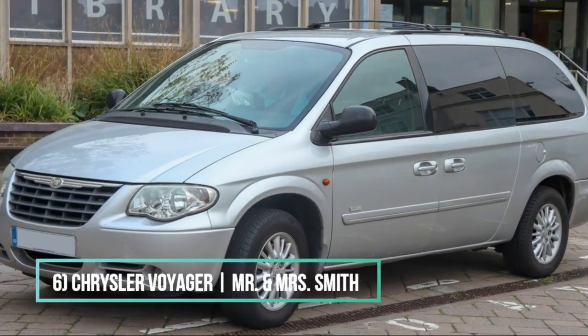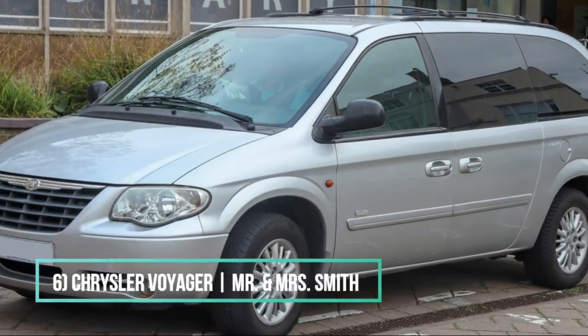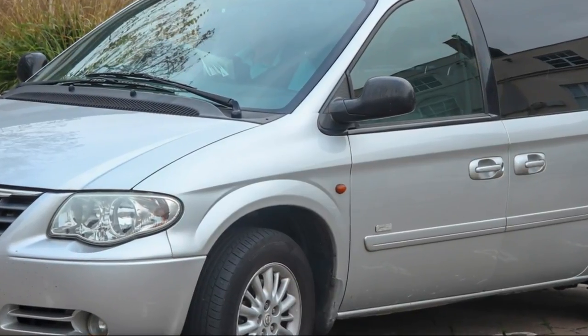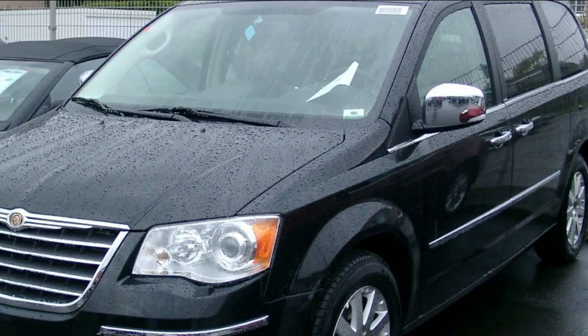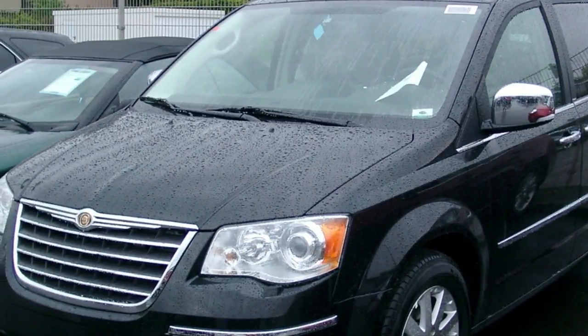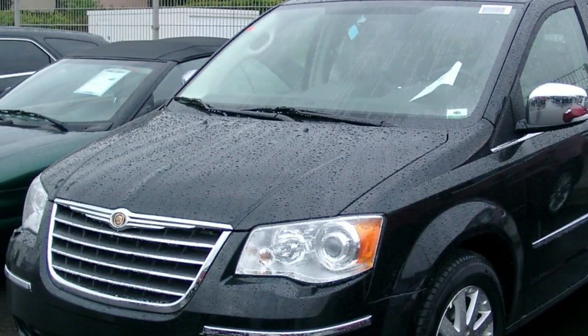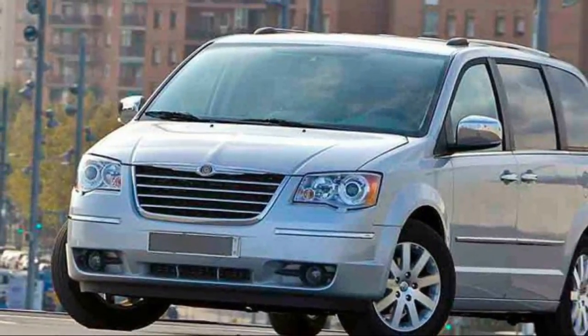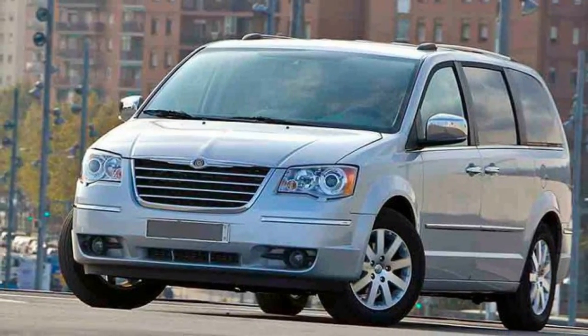Number 6: Chrysler Voyager — John and Jane Smith in Mr. and Mrs. Smith. Getting your groceries without getting killed is a great feature with this family sedan. With the guns in your backseat, no need to worry about keeping two car lengths away. The wish of every secret agent suburban housewife everywhere. Don't be tempted to shoot out the windows of that woman who got too close to you in the parking lot — those windows are bulletproof.